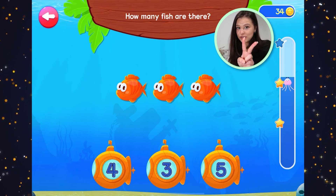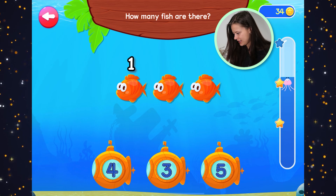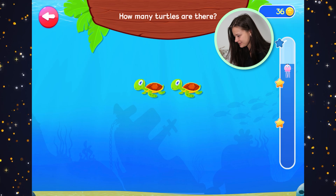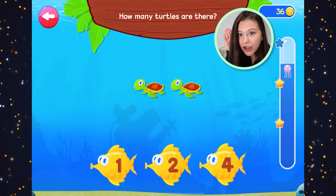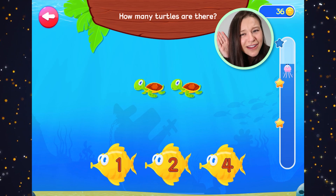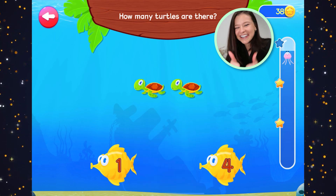How many fish are there? We've made it to two stars — we need to get all the way to the top. One, two, three. Three fish. How many turtles are there? Four? No, not four. How many? Two. There are two turtles. Good work.